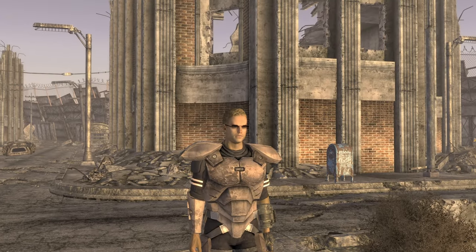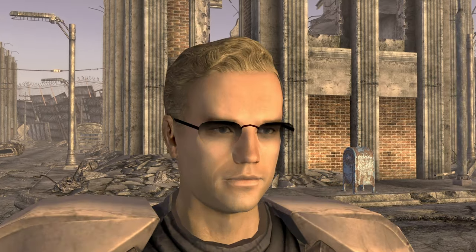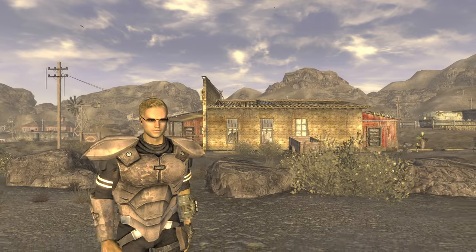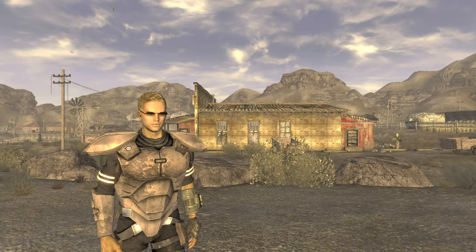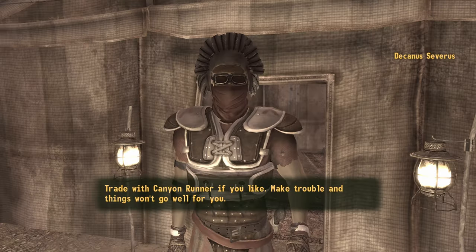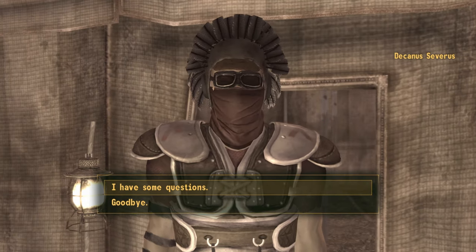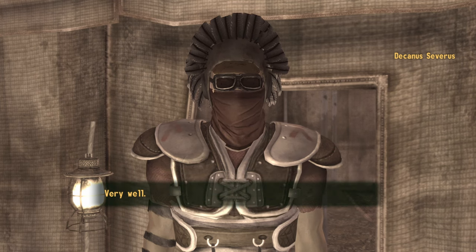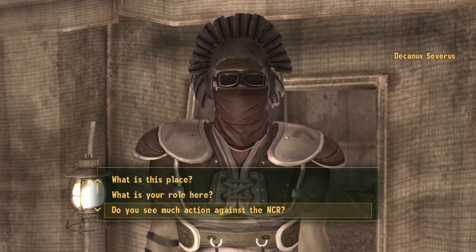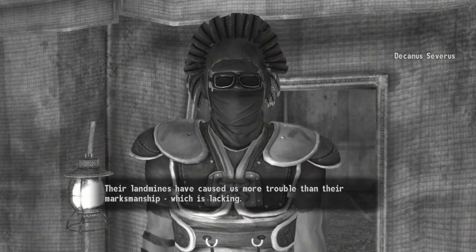Whilst wearing the Lucky Shades they will increase your luck by one. They are a unique pair of sunglasses with a damage rating of zero, a weight of one, and a value of 40. By using the explosive dialogue exploit, you can easily increase your fame with the Legion, allowing you to gain easy access to the safe house without really affecting your fame with any other faction. Also check out the exploit on screen now that will allow you to increase every single one of your skills to 100 whilst being at level one within five minutes of starting a new game.